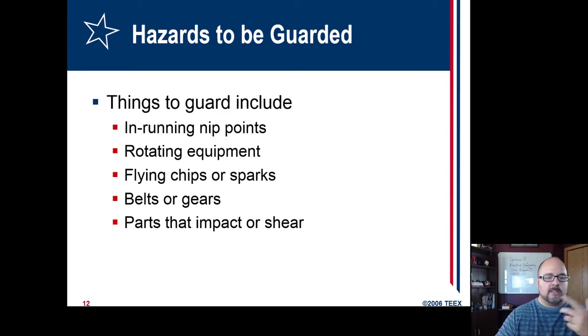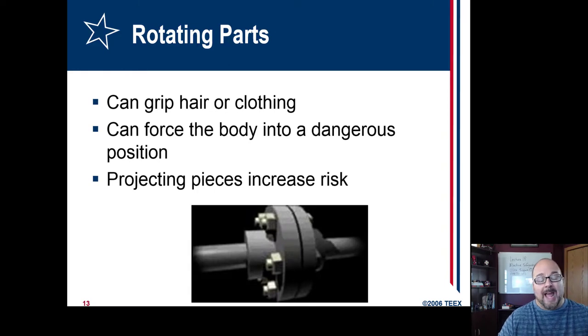Things to include for guarding: nip points, rotating parts, flying chips, sparks, belts, gears — all those sorts of things. I read not too long ago about a fatality where a person had long hair and got it too close to a rotating shaft and it pulled them in. Sometimes it just scalps them, but this one caused a severe head injury. Also, if something's rotating with nuts and bolts extruding out, we sometimes call those knuckle busters — if you get your hand near it and it taps your finger, it'll bust your knuckle right off.